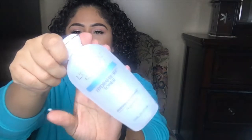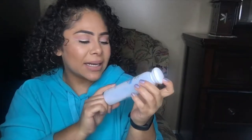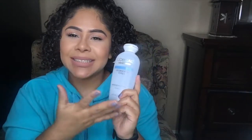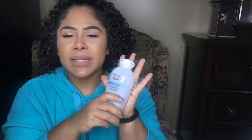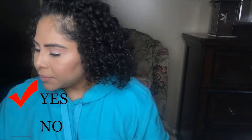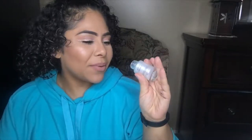The next item is the L'Oreal Hydra Fresh toner. This was a new item for me and I really liked it. It's alcohol free so it doesn't sting your face right after you clean it. I use this in the morning — the other toner I use at night — so this is my morning toner. I like it and would definitely repurchase it.